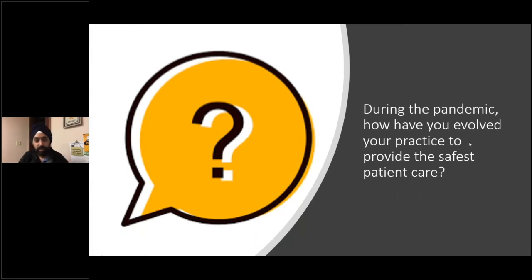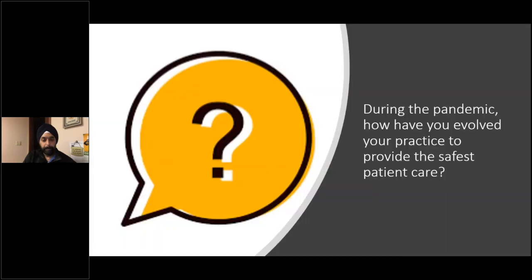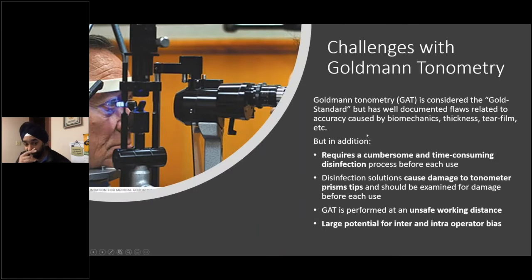During the pandemic, how have you evolved your practice to provide the safest patient care? Poll results show: 100% updated their cleaning procedures, 80% reduced patient traffic, 75% changed check-in processes, 35% incorporated virtual visits and telemedicine, and 16% extended office hours. That's really interesting — I think all of us are doing that. I'm curious to see how telemedicine evolves now that we've returned to more live visits, surgeries, and clinic exams.